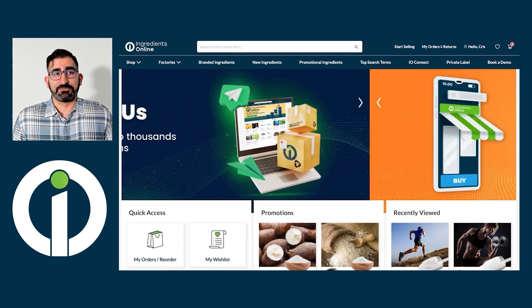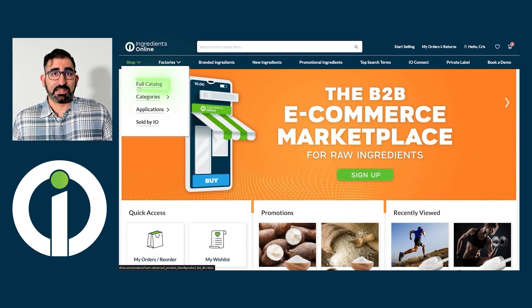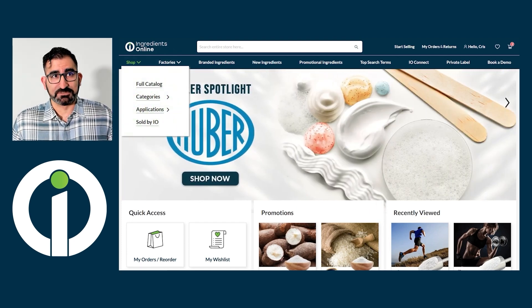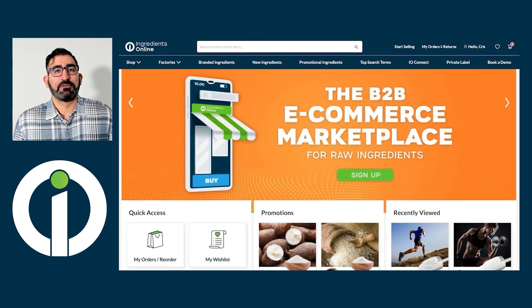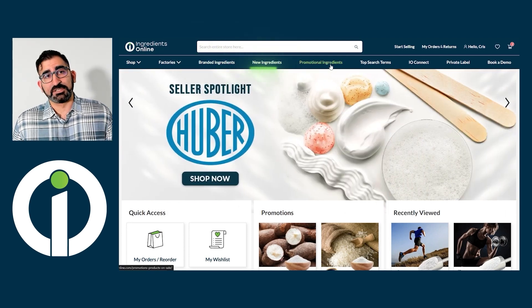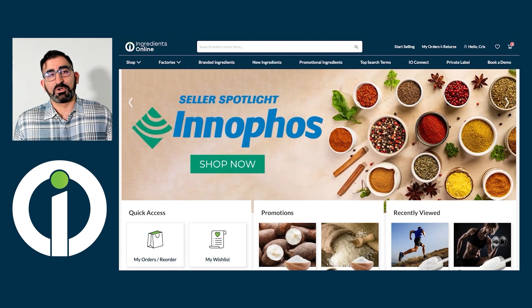There are several ways customers can find what they're looking for. With the shop tab on the homepage menu bar, they can browse our full catalog, check out our categories, or view products by application. That's why it's extremely important to properly classify your products — the more identification your ingredients have, the more visible they are inside and outside of the platform. You'll also notice additional options such as branded ingredients, new ingredients, and promotional ingredients at the top. If you have ingredients in any of these categories, rest assured your products will be visible.